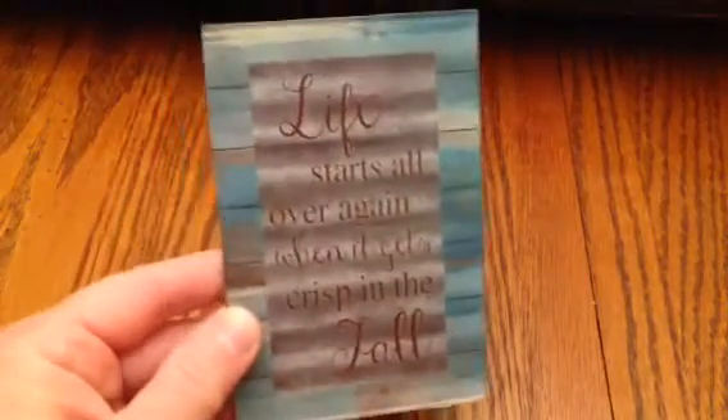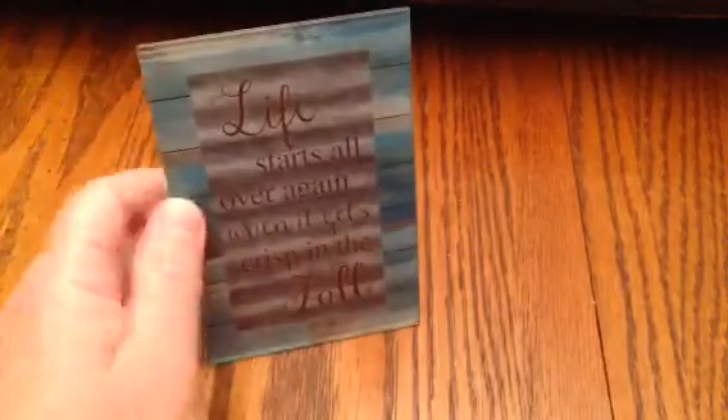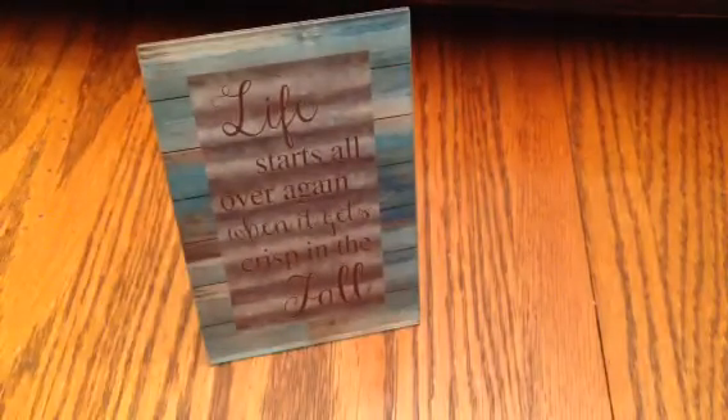And then one other thing is this fall decor that says, 'Life starts all over again when it gets crisp in the fall.' I just love that saying. You can just prop it up — it's got the little stand on the back like a picture. Everything I'm showing you was a dollar. They had some other sayings too, but this was my favorite.